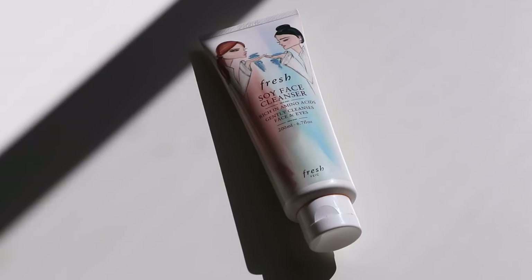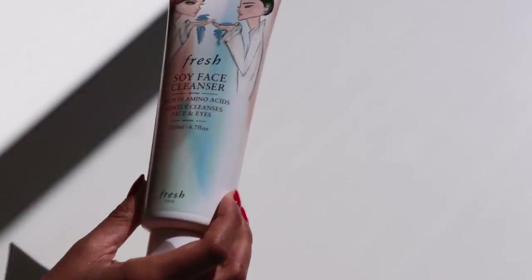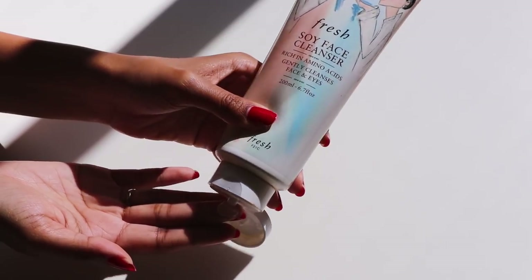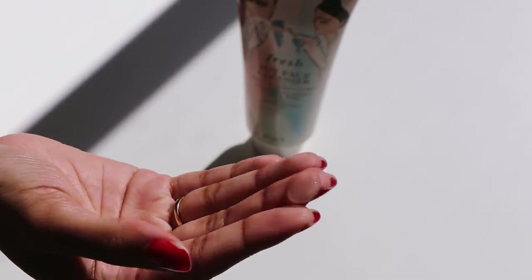The first thing I do is wash my face. I've been using the Fresh Soy face cleanser lately and I love it because it's a really gentle formula that doesn't strip my skin.